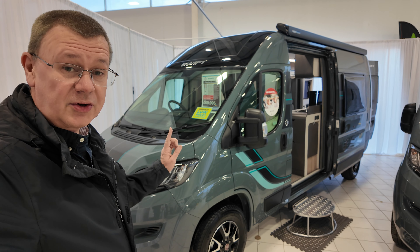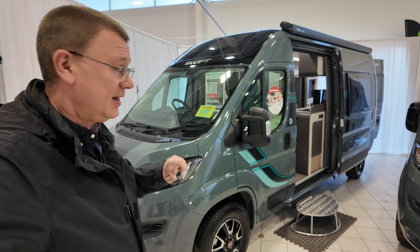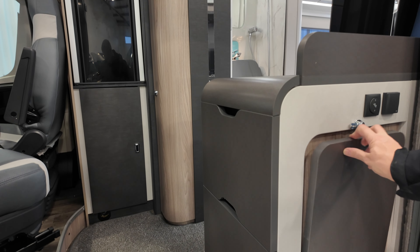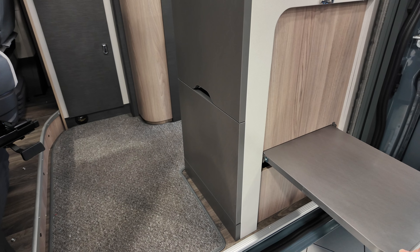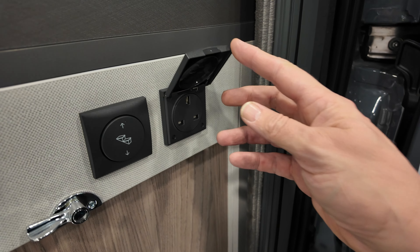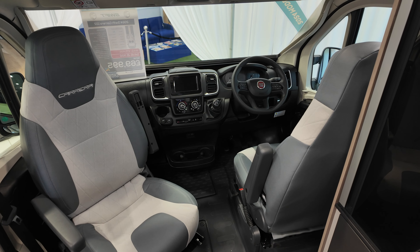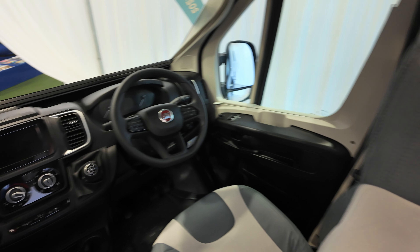I've got the Swift Carrera 122 here which is similar to the Elddis CV20 — let's go and have a look and see how they compare. First thing is we've got this really handy fold-down table on the way in, and we've also got a handy mains socket there — perfect if you're doing breakfast in the morning. We've got the cab and the seats rotate, the same as the CV20.